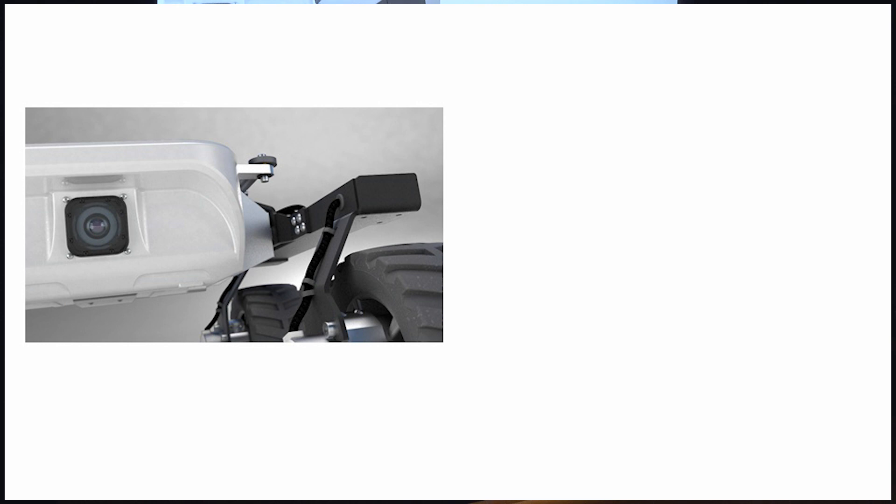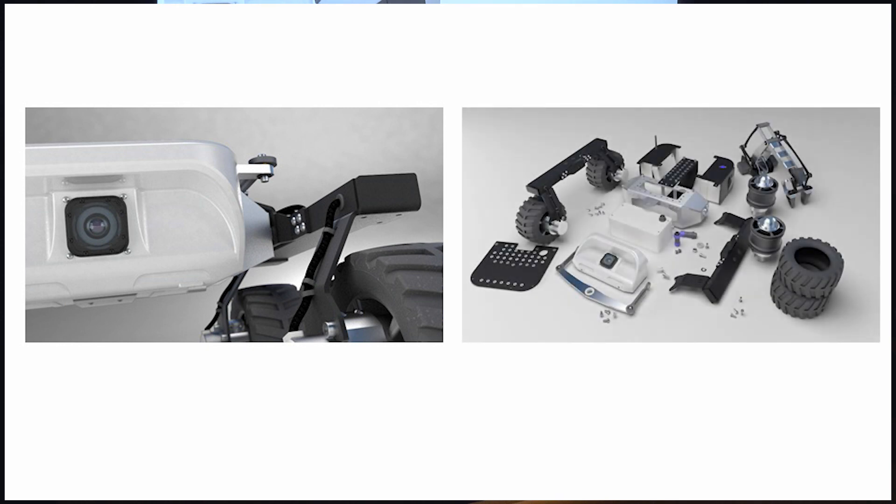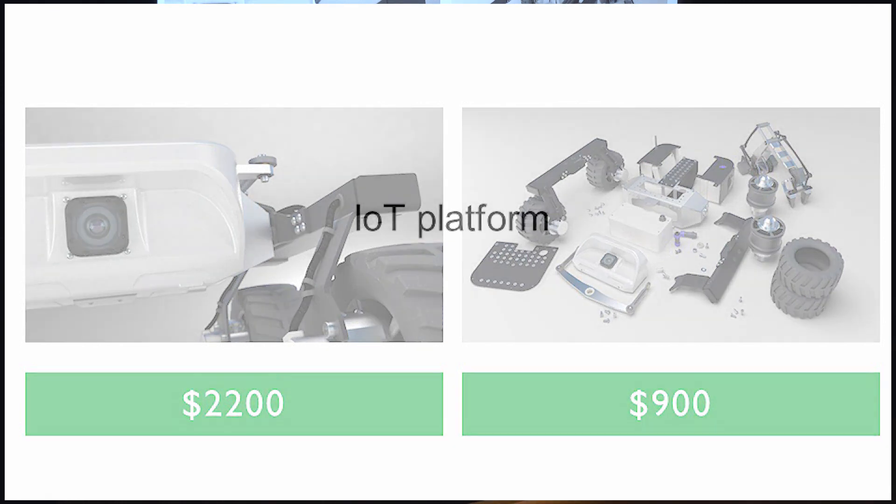Turtle comes in two flavors — available pre-assembled and ready to work with, or as a kit for engineers to deploy new add-ons and test their ideas. But we aren't a toy company. We don't want you to just build robots — we want you to use them. And over the last years, almost every single person I talked to about Turtle came up with some cool ideas for how to use the robot.